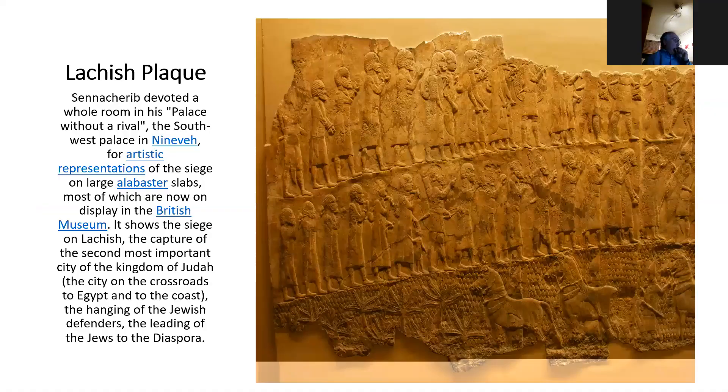We have evidence of this story from the Lachish plaque, which tells the story of the capture of Lachish. Lachish was the second most important city in Judah — on the crossroads going down to Egypt and the coast, a very important city. The Assyrians put a siege on it, and if you go to the Israel Museum you can see a copy, or in the British Museum the original, showing the people being taken away to the diaspora — to exile. The Assyrians captured Lachish, took the people away, and distributed all the land among the enemies of Judah.